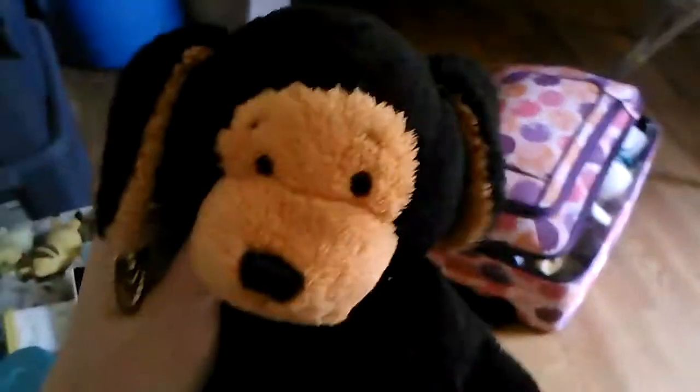Hey guys, it's me, the Mario Queen, with Candycoin the Pumpkin Puppy, and I'm just gonna do a little overview kind of house tour thing of my old house, just in case you're wondering.